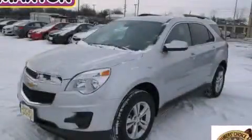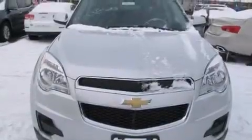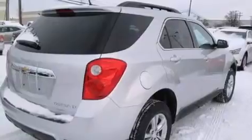This is a brand new 2014 Chevrolet Equinox. Plenty of space for what you need. It features a 2.4-liter four-cylinder engine and an automatic transmission.